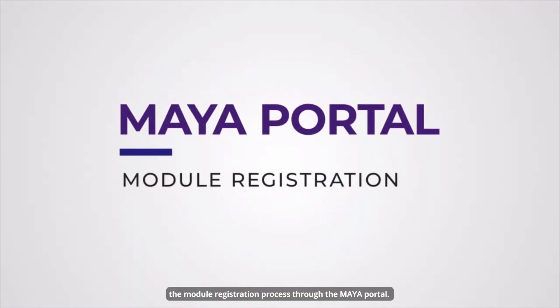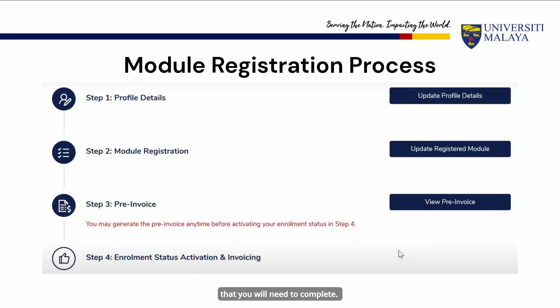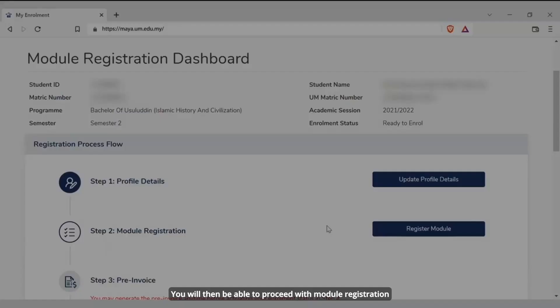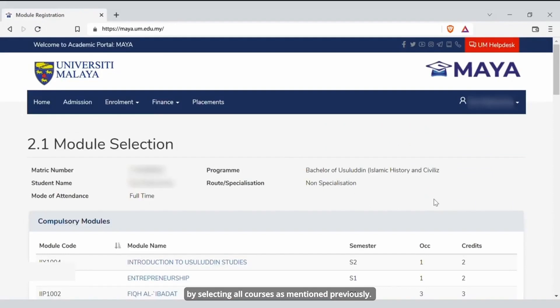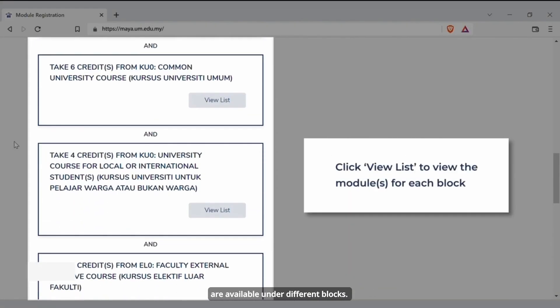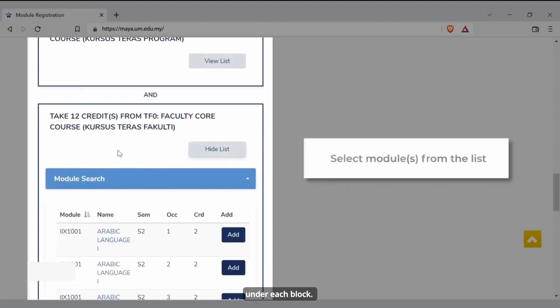We will now walk you through the module registration process through the Maya portal. Once you have logged in using your SYSVA mail ID, click on the enrollment tab and you will see the four major steps that you need to complete. First, update your personal details by filling in the mandatory columns. You will then be able to proceed with module registration by selecting all courses as mentioned previously. Please note that different modules or courses are available under different blocks. You may click View List to view the modules under each block.